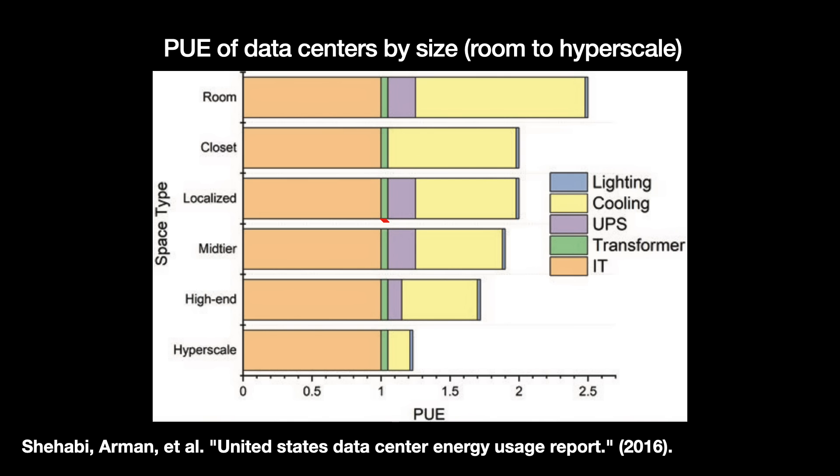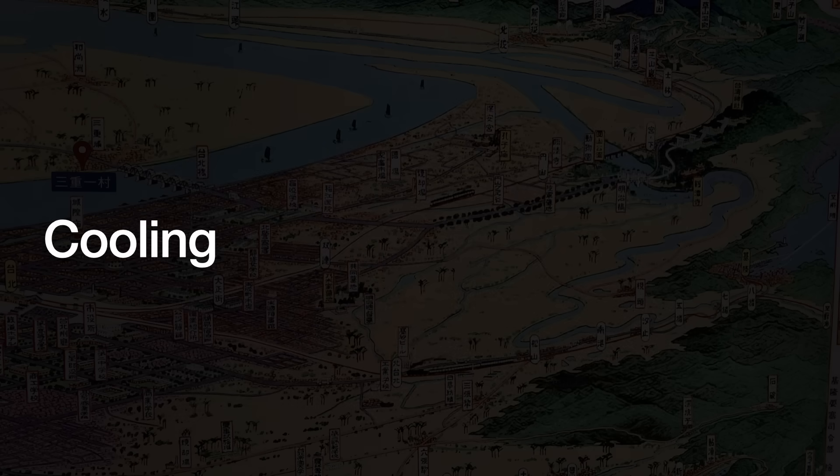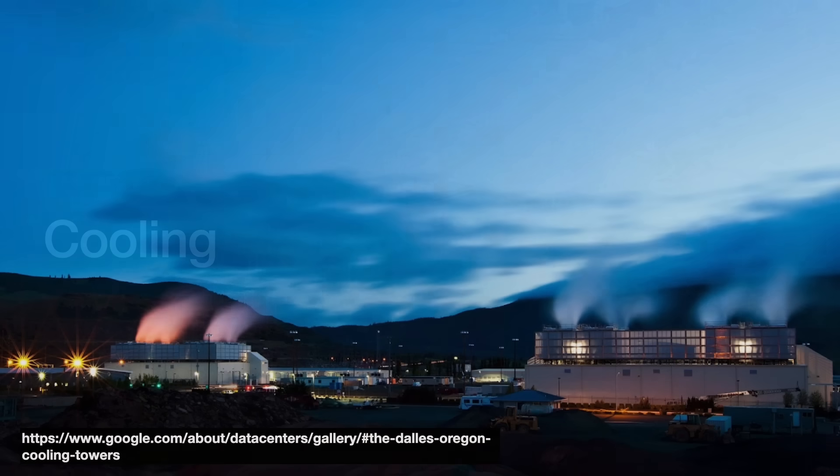This gap is almost entirely attributable to cooling. Hyperscale data centers can afford more efficient cooling systems, modeling air flows through the aisles or even employing liquid cooling systems. Almost all of a data center's consumed electricity is converted to heat. Even if a data center isn't working at full capacity — and they rarely are — it is still withdrawing 60 to 100% of its maximum power. That is a whole lot of heat.